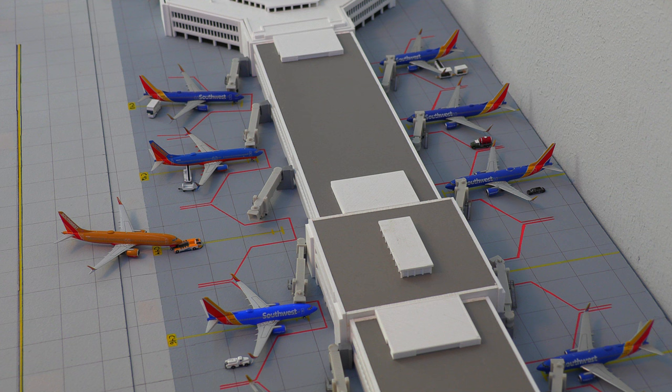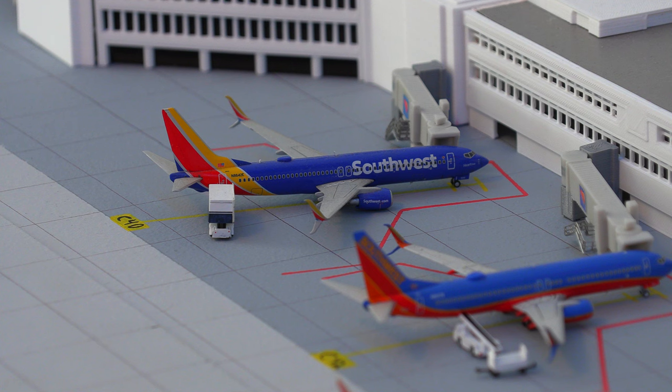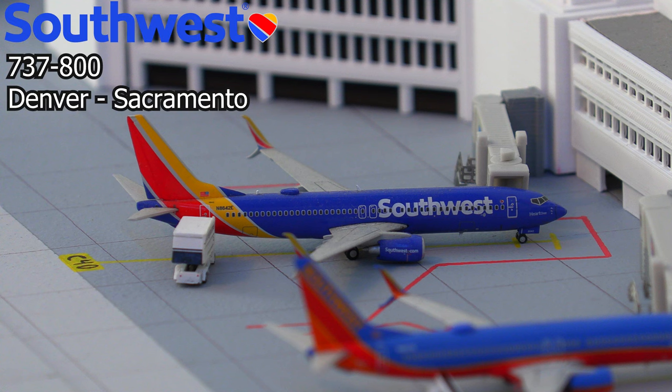And the moment you have been waiting for — we have been working on Concourse C at my Denver airport, and as you can see, we've come a long way. Starting us off at Concourse C, we have the Southwest Airlines 737-800 with split Scimitar winglets. This aircraft will be pushing back shortly and heading out to Sacramento.